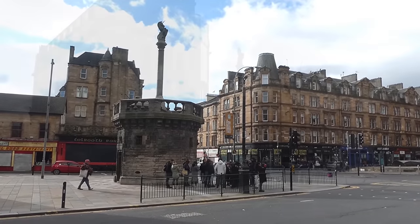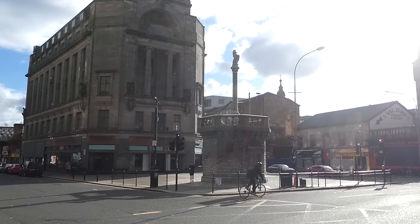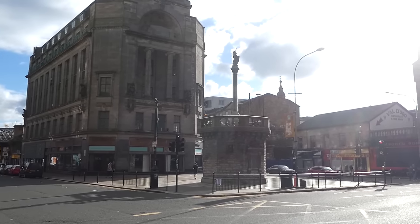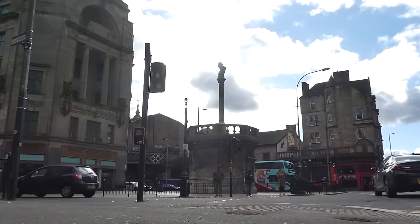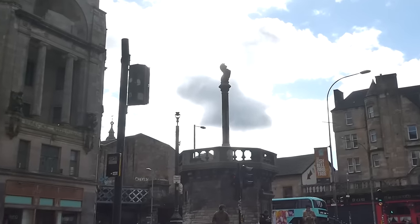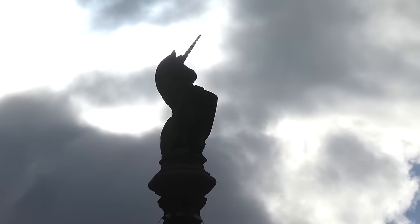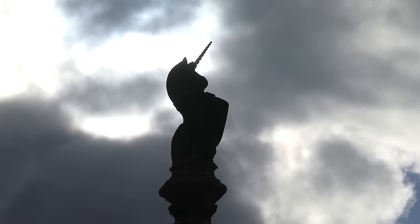When I say ancient, this structure has only been here since the 24th of April 1930, when it was paid for by Dr William Black after the original cross was removed in 1659. And when I say cross, it's actually a column above an octagonal tower with a unicorn right on the top. The unicorn is the national animal of Scotland, which may be the most astonishing thing I've ever said in one of these videos.